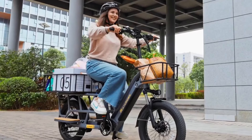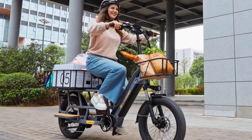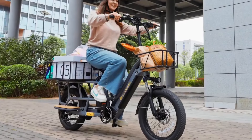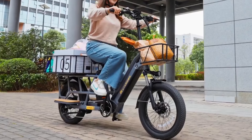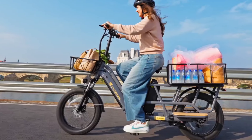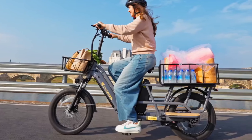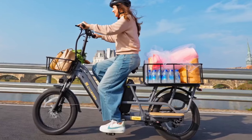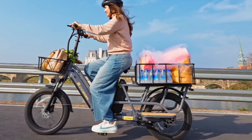Engineered for user-friendly operation, this e-bike offers a natural riding experience with electric assistance proportional to the rider's effort, complemented by a backlit LCD display providing real-time ride information. With its blend of power, versatility, and safety features, the Cycron CycWagon Cargo e-bike redefines urban commuting and cargo hauling in 2024.